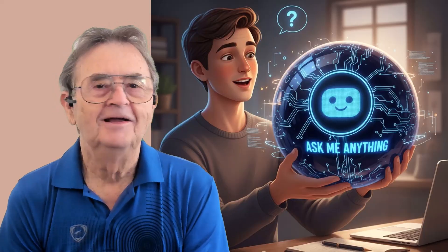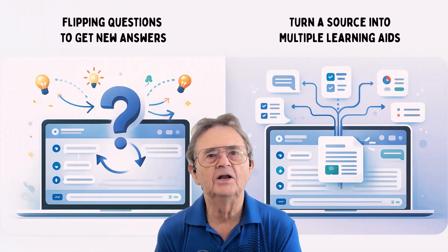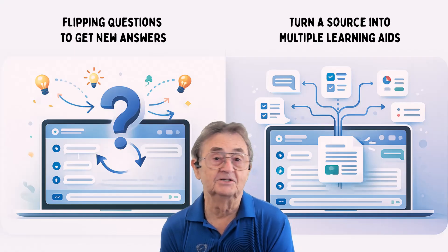Welcome back to our two-part series on becoming a more sophisticated AI user. If you caught part one, you know we're on a mission to transform ChatGPT from a fancy magic 8-ball into something that actually earns its keep. Last time, we tackled the Flip and Discover for breaking out of mental ruts, and the Learning Loop for turning one piece of content into six different tools.